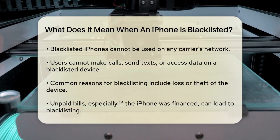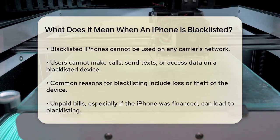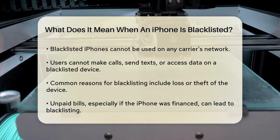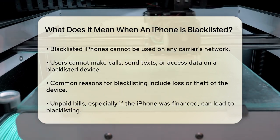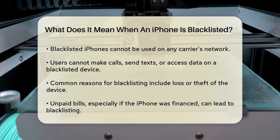You won't be able to make calls, send texts, or access data on the blacklisted phone. One common reason is if the iPhone is reported as lost or stolen. If you lose your iPhone or it gets stolen, you can report it to your carrier or law enforcement, and they will blacklist the device to prevent the thief from using it.